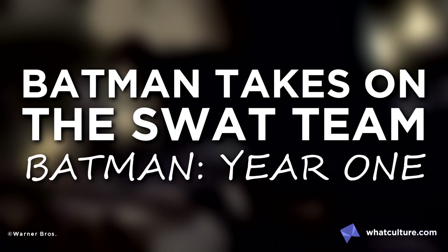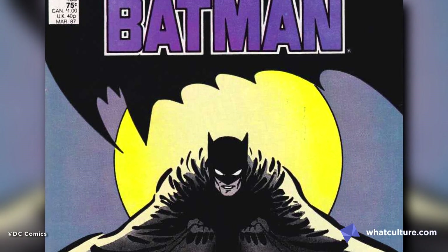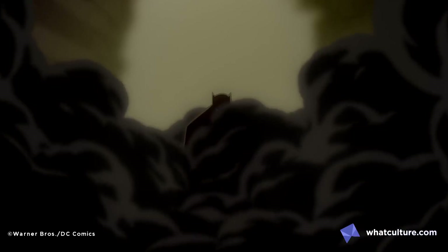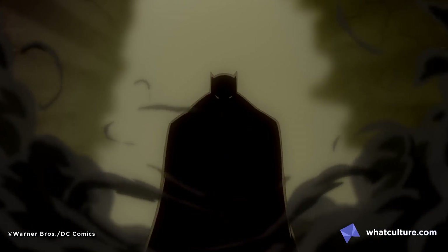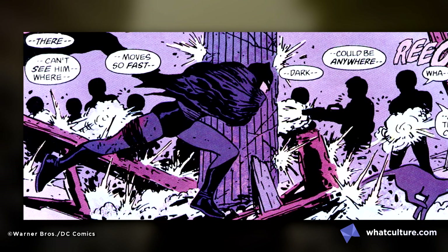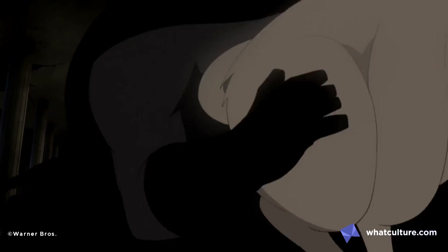Number 8: Batman Takes on the SWAT Team — Batman Year One. It's difficult to not consider Year One as one of the all-time greatest Batman tales. In his decades of existence, Batman was probably never more defined than he was by this story, which made seeing it brought to life in gorgeous animation a very exciting prospect. The film adheres very close to the comic that inspired it, but it's the sequence where Batman takes on an entire SWAT team by himself that was the most fun to see. It was perfectly brought to life with incredible animation and a strong connection to the source material, including shots pulled right from the panel in all their visceral glory.